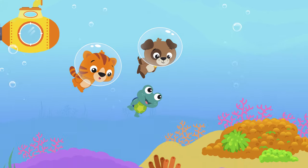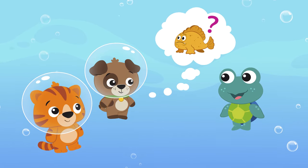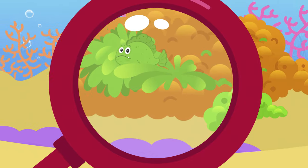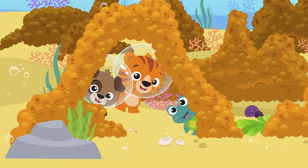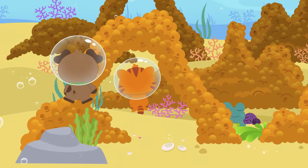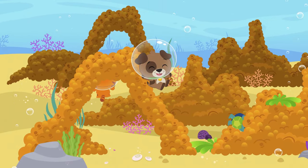We're playing hide and seek in the tropical sea. Where could all those frogfish be? They're hard to be seen, orange and green. Can you find them? Let's see.